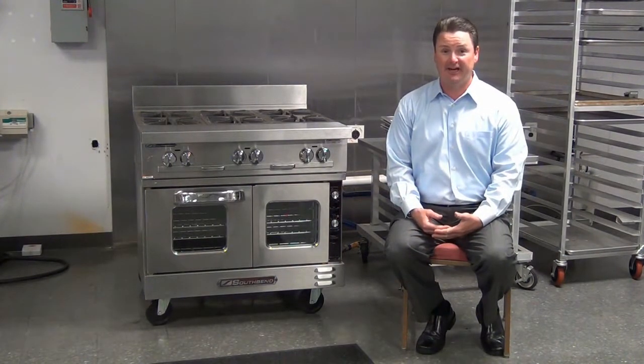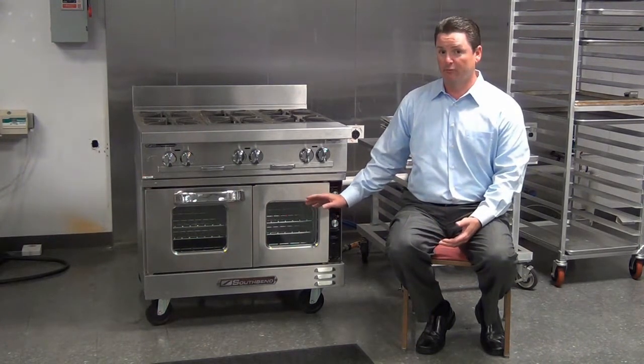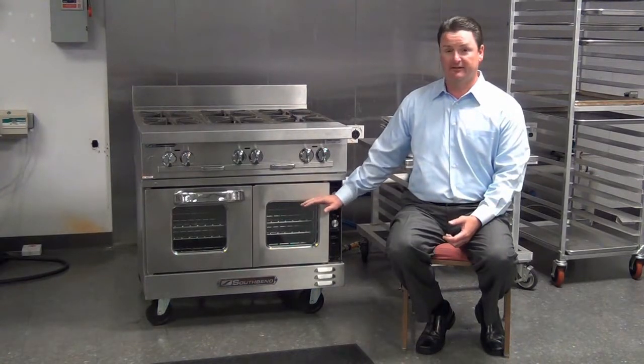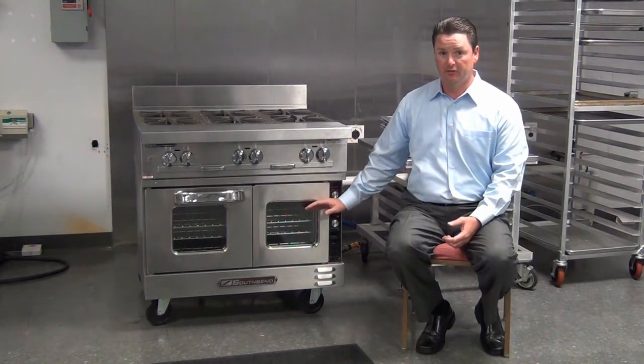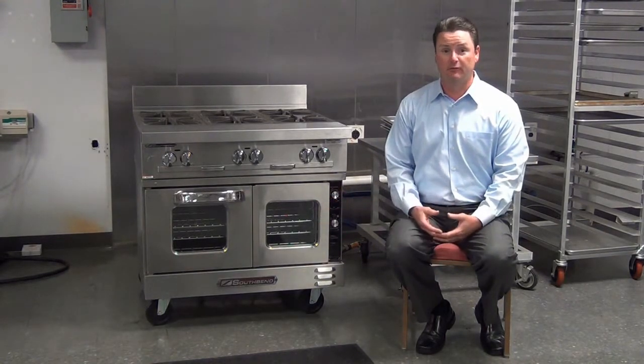The food service business does not change dramatically, but I see the Truvection as being in the same role as the combi oven when it first came to America. I think true convection really has a future in the food service business, and as more customers get involved in utilizing it, they're going to realize the same benefits that some of our national chain clients have already seen.